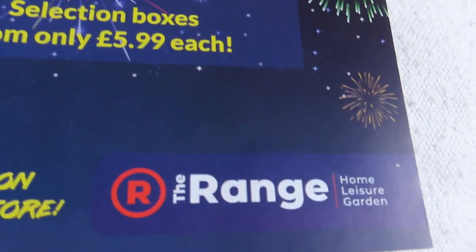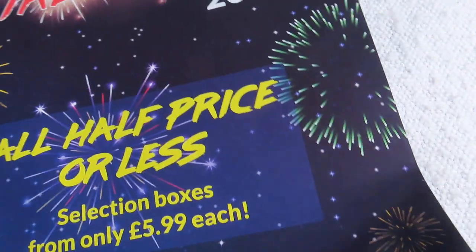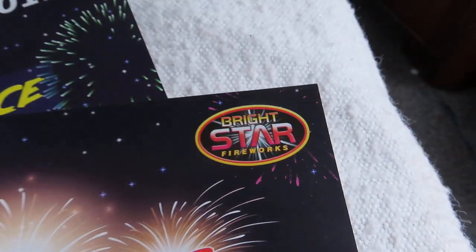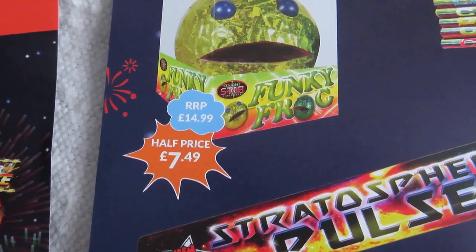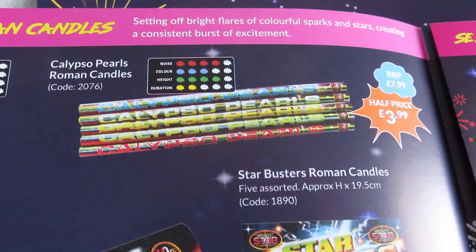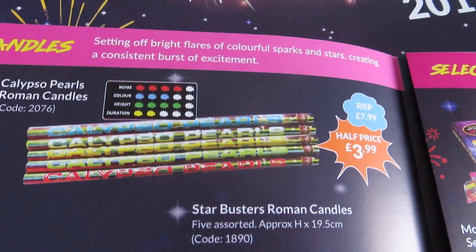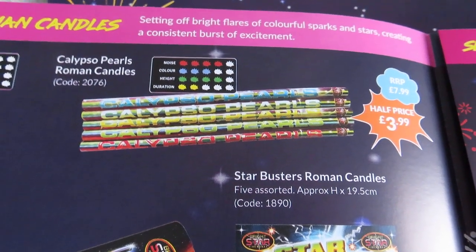Looking at the range — Bright Star Fire, it's pretty distant. Funky Frog. It's pretty nice, just colored pearls, nothing wrong with them.